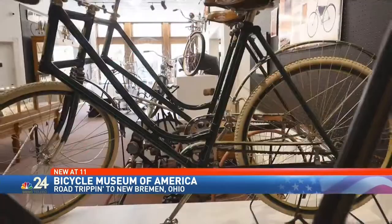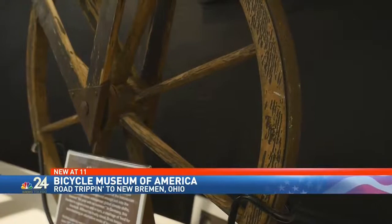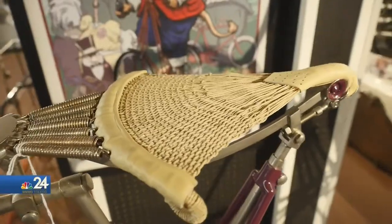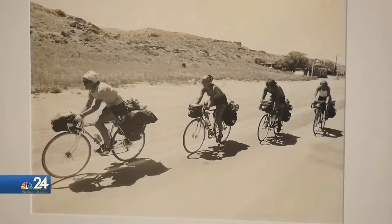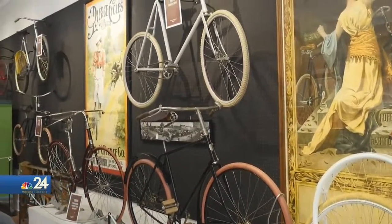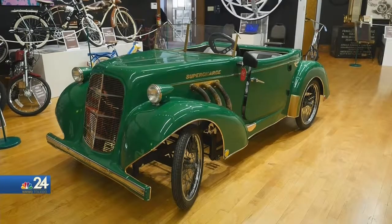The Bicycle Museum of America starts at the beginning of bicycle history. It's 203 years old and it has no pedals — it's a velocipede. It's a wooden machine that this man would just use his feet to propel himself along the ground. Working its way through every style — it's called a boardwalk tricycle — and every era the bicycle has been a part of. Typically, machines like that were actually built for ladies of the era who wore big, kind of fluffy skirts.